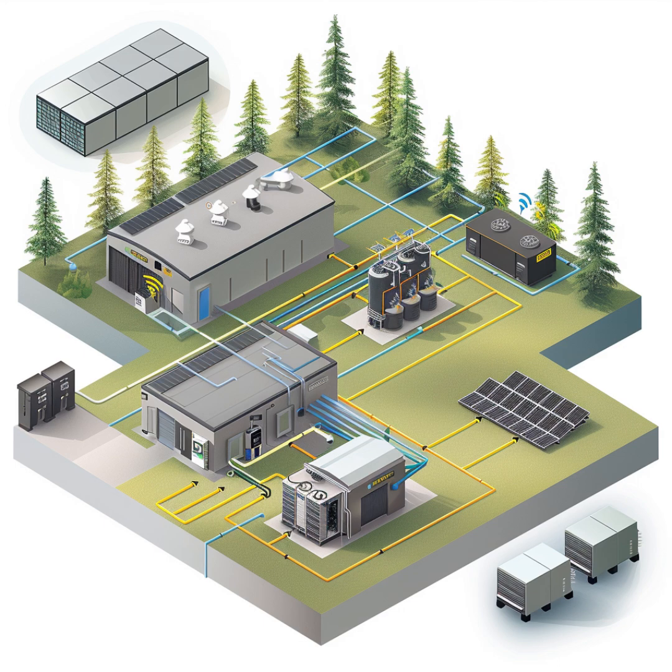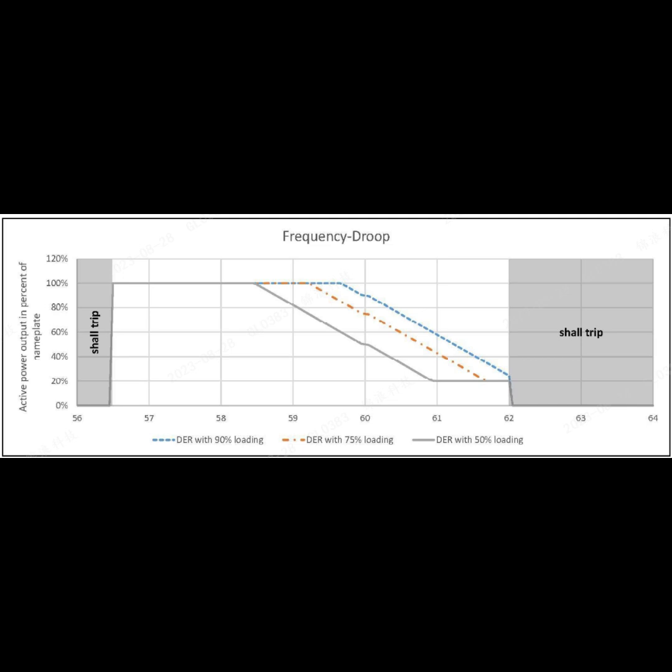AC coupling gives you a lot of flexibility to grow your system over time. You can add more panels, more batteries, and even integrate other energy sources down the line without having to completely redesign the system. And one of the things that makes AC coupling so fascinating is the Solus inverter's clever feature called frequency watt shifting. It's basically a way for the Solus inverter to communicate with the Growatt inverter and make sure the battery doesn't get overcharged.